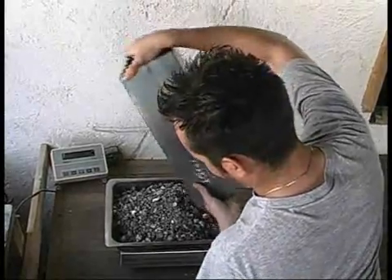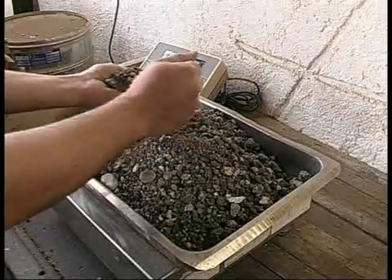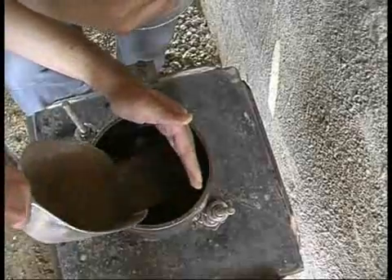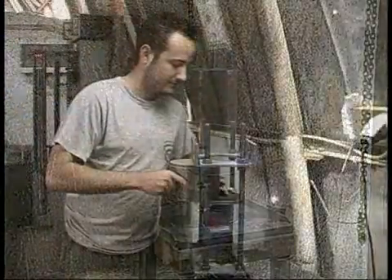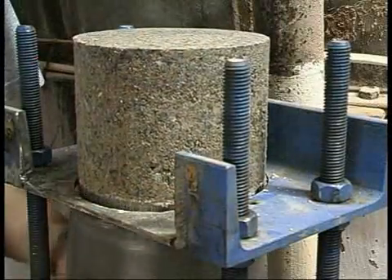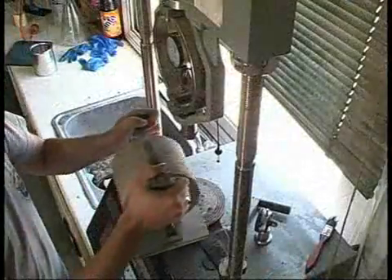In the job site laboratory, the sampled materials are then carefully subjected to all mandatory tests. A thorough quality assurance for the entire construction project is thus ensured. Specimens for check tests are produced from these samples. The tests confirmed that the required strength was achieved for each section of the construction operation.